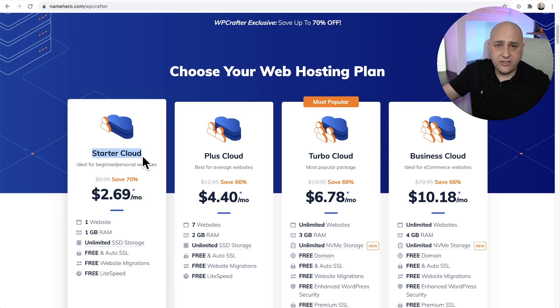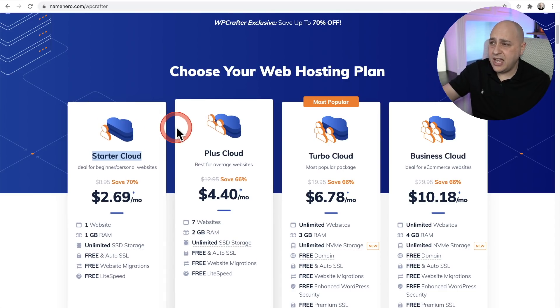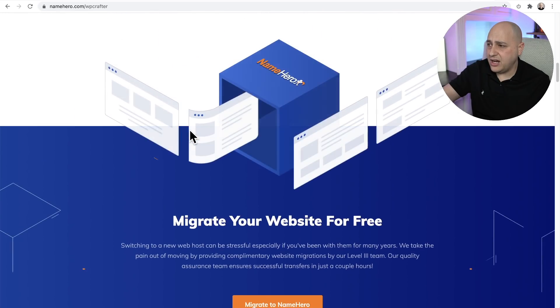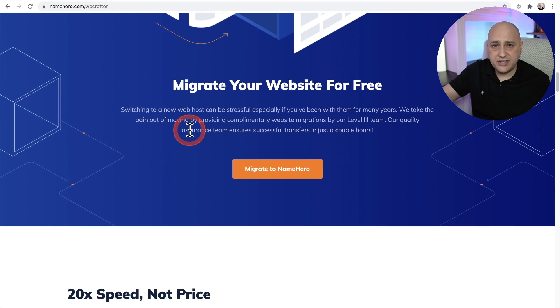The quality of their service is really good. They have live chat support — I've tested it and it's fantastic. I do have web hosting with NameHero and have websites there. It's a great service.